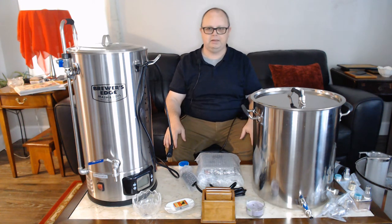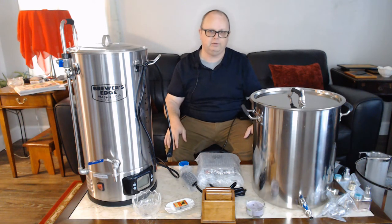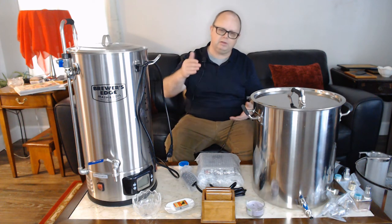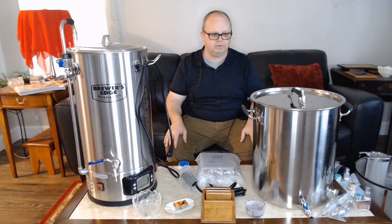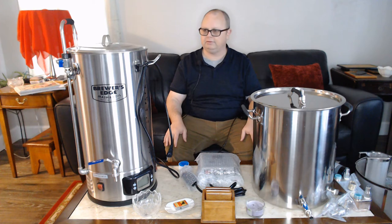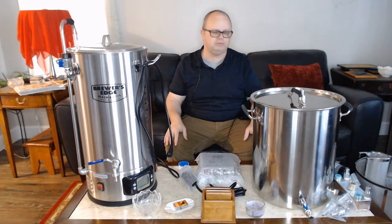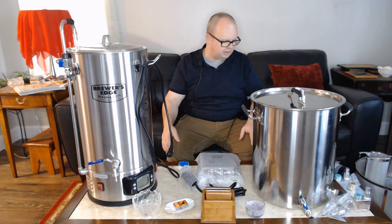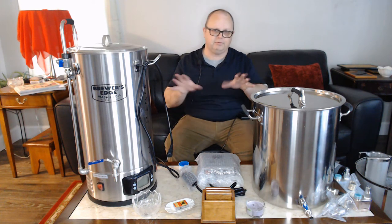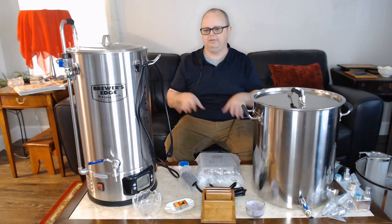Start off with the basics, make beer on the stove, and if you like it and get hooked, maybe the next thing you buy is a second fermenter. You slowly start building up. Eventually if you're really into it you'll start saving and picking up different pieces of equipment slowly. I'd doubt anybody brewing with this kind of setup bought it all at once — it was all piecemealed as they were able to afford it.